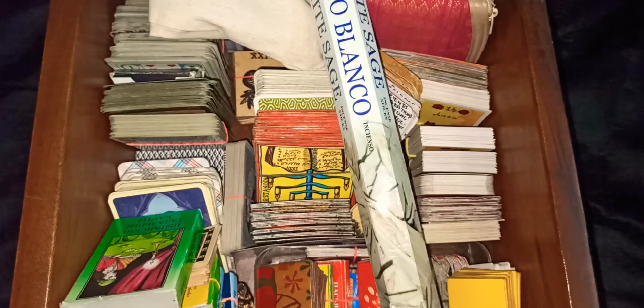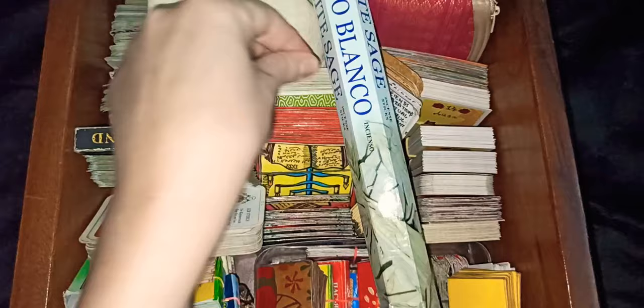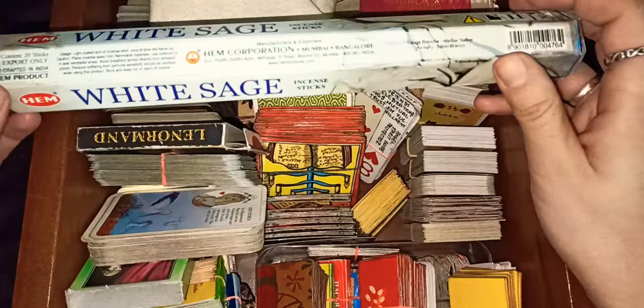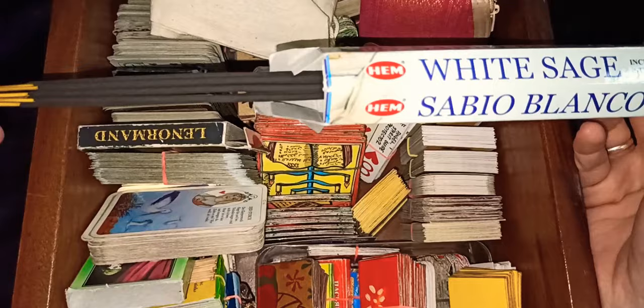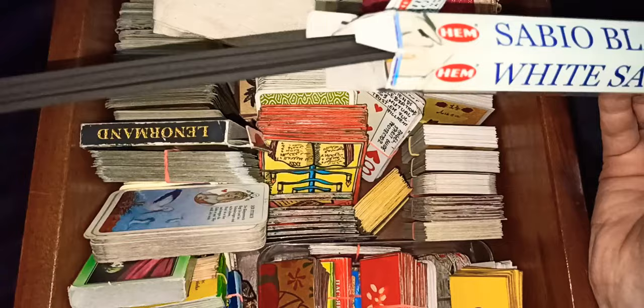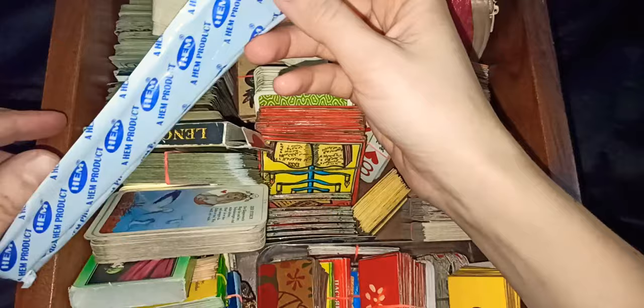I just opened this drawer that I keep my cards in — it's kind of messy, I haven't cleaned it on purpose or anything. So first of all, this is incense — white sage — it smells like sage, and I use it to sage the room sometimes during my tarot readings. I don't particularly believe in the need of saging and cleansing; I usually just pray and use the white light, and I imagine it's done — go through the white light with your room or cards.